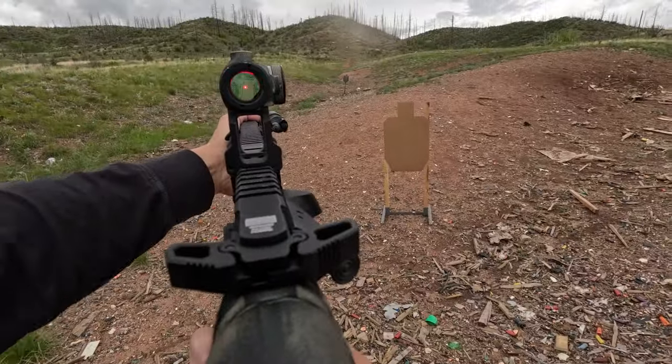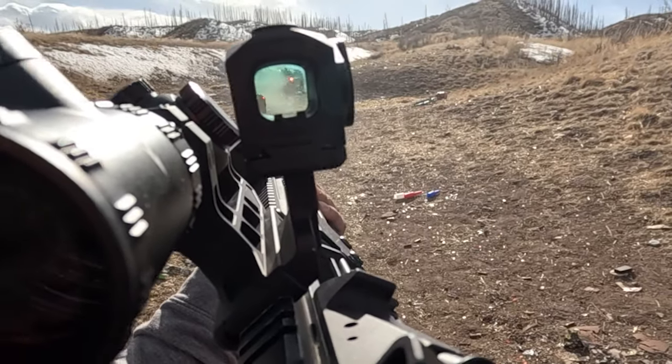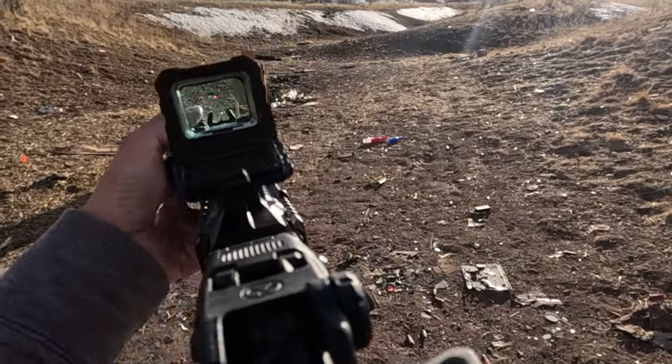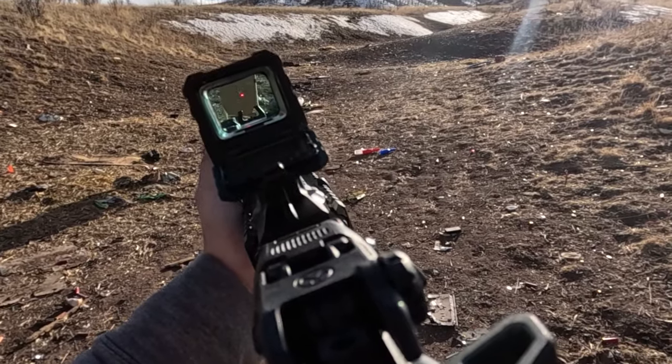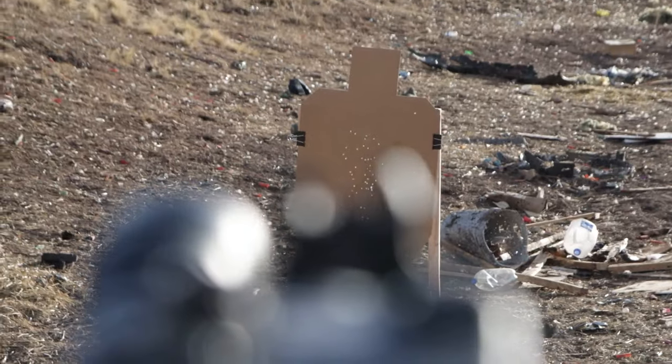In these positions, the red dot might not be centered in the sight window, potentially leading to misaligned shots due to parallax. The key to rectifying this misalignment is to subtly adjust the shooter's head to align the red dot with the iron sights as much as possible, so that the line of sight and bore axis converge accurately on the target.